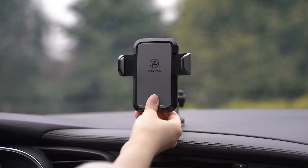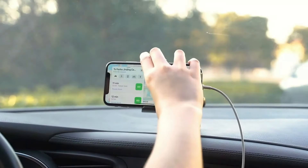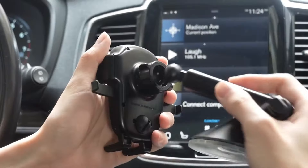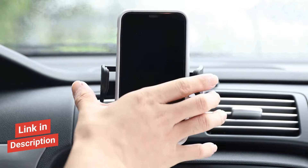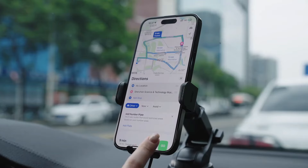Finding a reliable phone mount in winter can be frustrating. When temperatures drop below freezing, most car phone holders lose their grip, leaving your device at risk of falling. After testing dozens of mounts in sub-zero conditions, these five options stand out for their stability and performance in icy weather. Check the description below for detailed temperature ratings and current prices. Let's dive in to find the right mount for your winter drives.